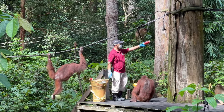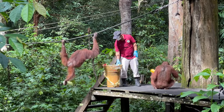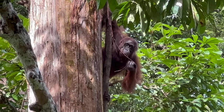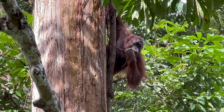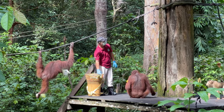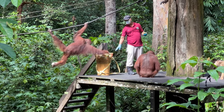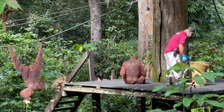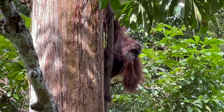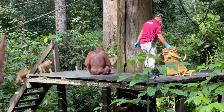We were fortunate enough to witness this majestic creature in the wild. I shared my video with friends who visited the same place during feeding time but didn't see any orangutans, making me realize how lucky we were. We appreciated the experience even more — it was a humbling reminder of the beauty and fragility of the natural world. We left feeling grateful for the opportunity to witness such a real and incredible moment.